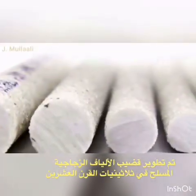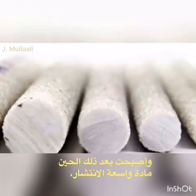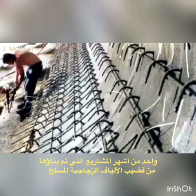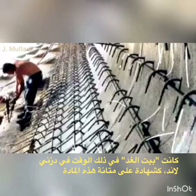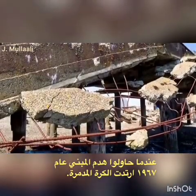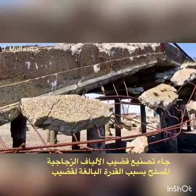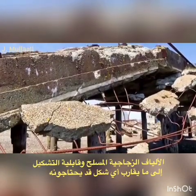GFRP began being developed in the 1930s and has since become a very common construction material. One of the most famous projects that was constructed out of GFRP was the House of Tomorrow that was, at the time, in Disneyland. As a testament to the material's durability, when they tried to demolish the building in 1967, a wrecking ball just bounced right off. The creation of fiberglass rebar came about because of the amazing versatility of GFRP and how they can form it into nearly any shape they need.